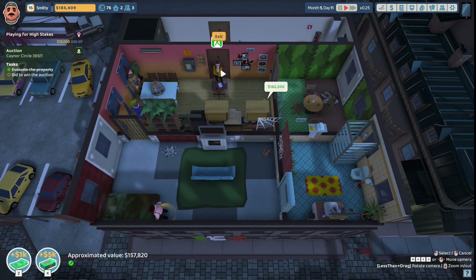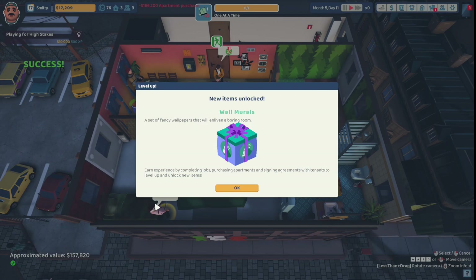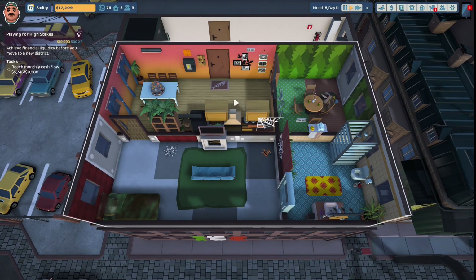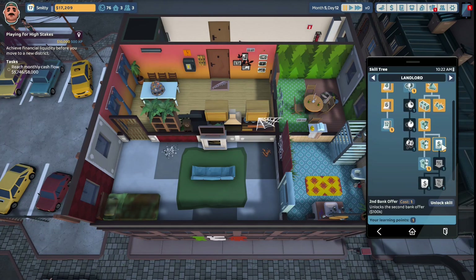We've got a third property. Did you know that's enough to start saying you own a few apartments? A real businessman on the rise. New items are unlocked: wall murals and a set of fancy wallpapers. Earn experience by completing jobs, purchasing apartments, and signing agreements with tenants to level up and unlock new items. Our monthly cash flow has gone down because we now have a bank loan. We have a skill tree point - we can get a second bank offer of $100,000, which is what we've been working towards. Let's unlock that skill.